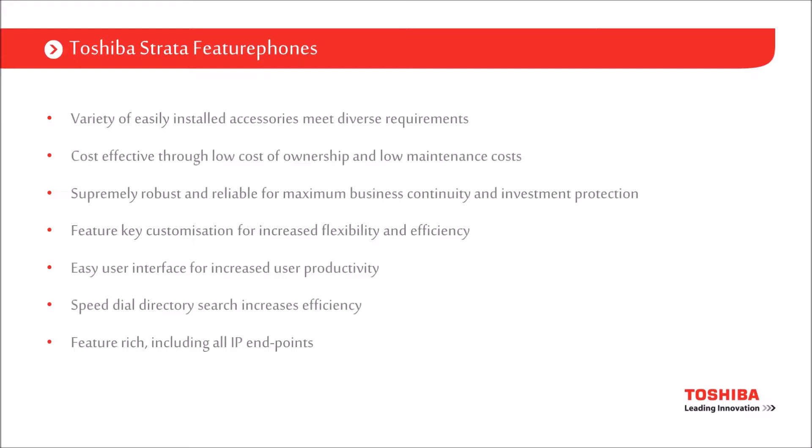Particularly around the cost of ownership and low maintenance costs, our handsets have a 50-year failure rate, which means they're very solid and reliable and will certainly outlast the existing phone system. They've supported many of our previous phone systems with forwards-backwards compatibility, with customers who bought handsets in the late 90s still using them on current systems.